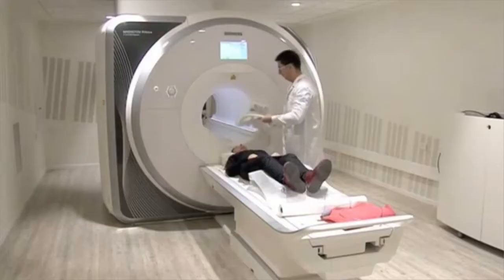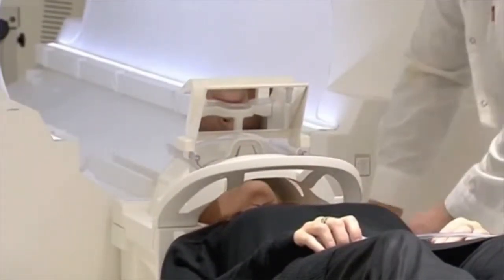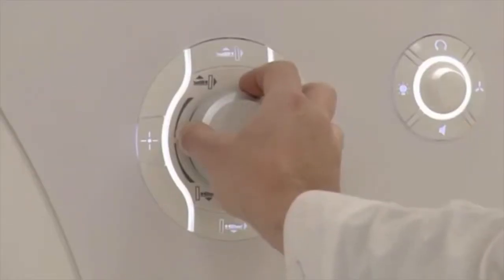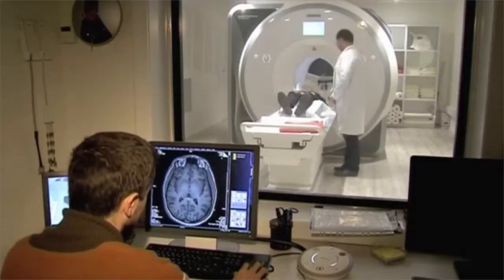MRI technologists work in health care facilities. More than half work in hospitals. Most work full-time and may work evenings, weekends, or are on call where emergency imaging is needed.